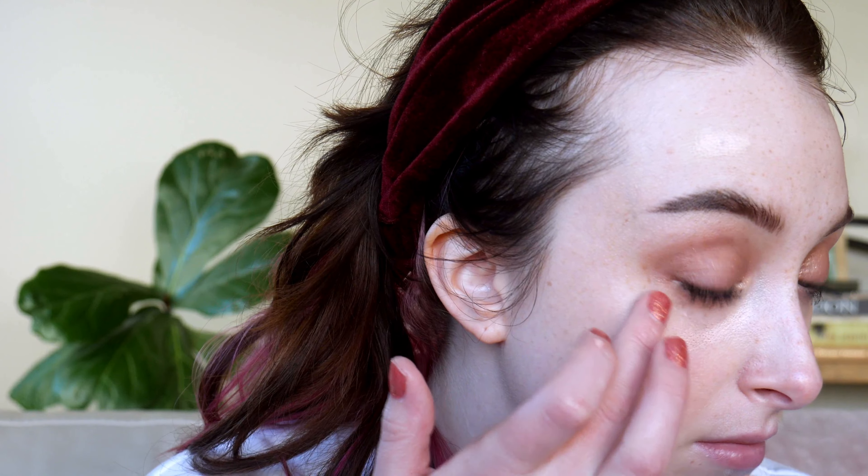And on the under eye, I'm going to go in with the Becca Concealer and Corrector. It's just like a really emollient peach tone corrector. So I zoomed you guys in a bit more so you can see my skin up close and personal. This is just with a little bit of spot concealing and concealer.